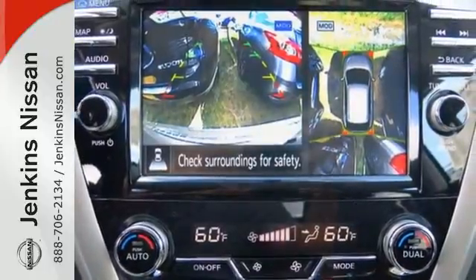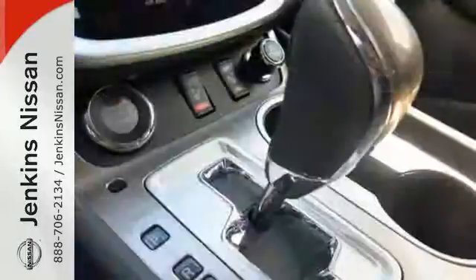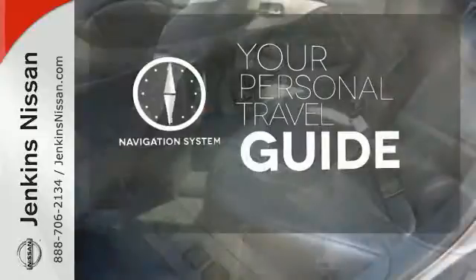Plus, to keep you safe, there's an advanced airbag system, vehicle dynamic control, and an advanced drive-assist display. It comes with a navigation system to easily guide you to your destination.